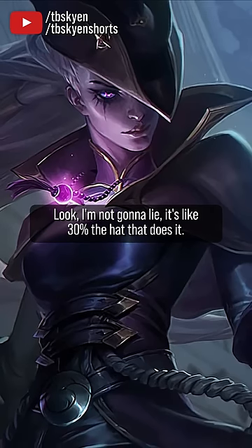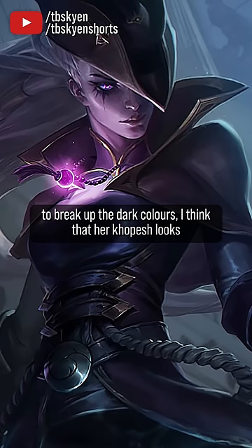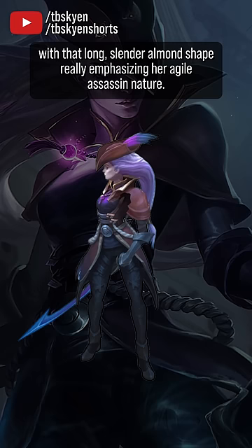Look, I'm not gonna lie, it's like 30% the hat that does it. Dark Waters' Diana has other things to recommend her, like I love the sharp shape language of her coat a lot. I like that the bright little pendant on her chest is creating a point of contrast to break up the dark colors. I think that her kopesh looks cool as hell with that elaborate handguard, and the dark leather color of her outfit strikes a great contrast with that shock of white hair she has. But it's the hat, man — it's just such a cool hat, and it suits Diana in particular so damn well, with that long slender almond shade really emphasizing her agile assassin nature.